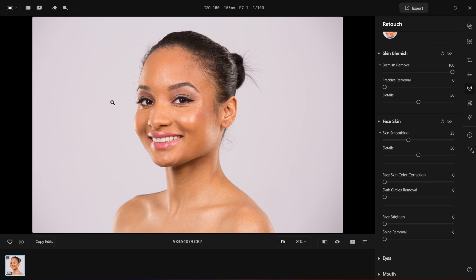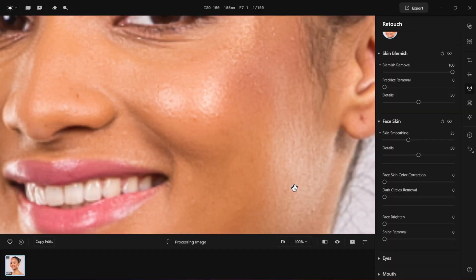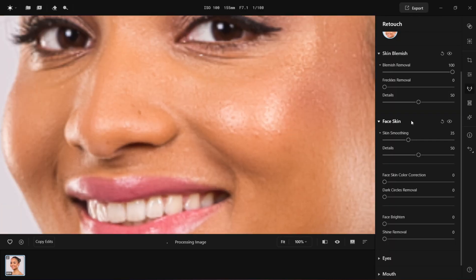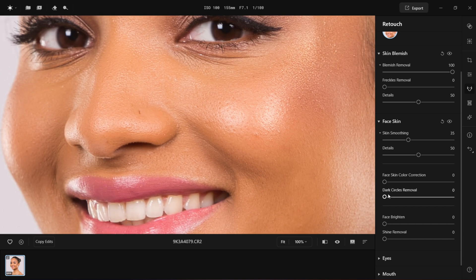There are two more things I'd like to test. The first is face and body skin color correction, which is supposed to balance the skin by removing redness and green tones caused by bad lighting and shadows. Here is another stock photo I'd like to test it on. Let's zoom in and look at her skin, then bring the face skin color correction slider all the way and see what happens. Yes, the color has changed.